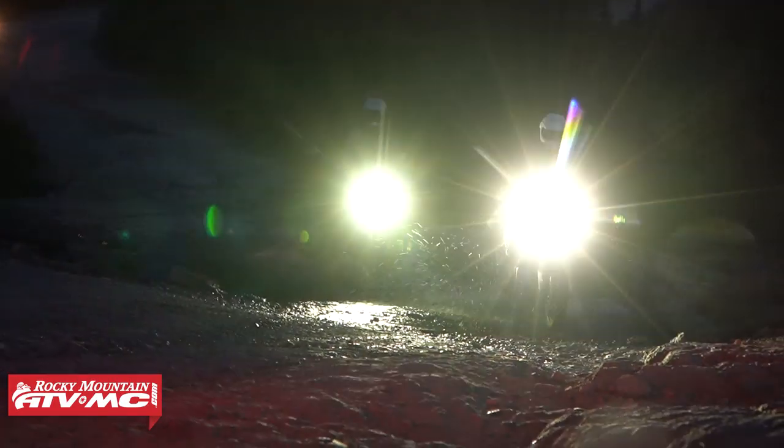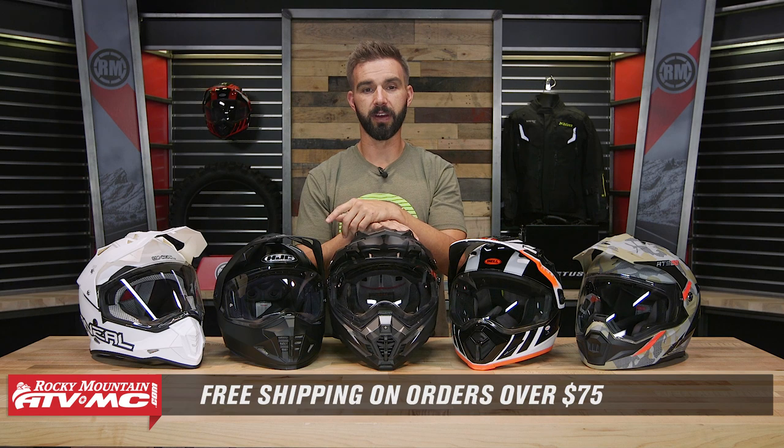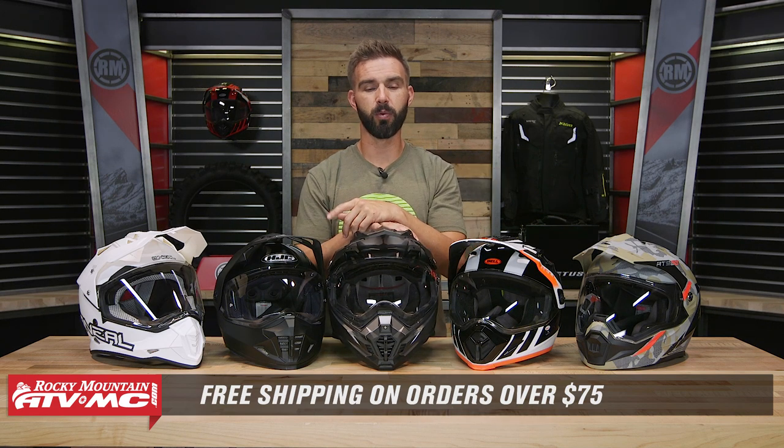Thanks for watching this Top 5 Adventure Touring Helmets sub $300 guide. Remember, if you saw a couple you like, watch the product spotlights to get all the details. If you have questions, leave those below or ask on the product page to get answers from customers who own these helmets. To pick one up, click on the link or head over to rockymountainatvmc.com. Orders over $75 ship free, which means all of these ship free. If you like this Top 5 and want to see more, get subscribed to our YouTube channel because we cover all the major categories for Adventure Touring Riding. I'm Chase — we'll see you on the trails.